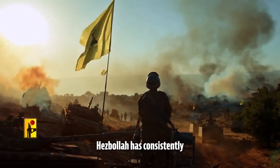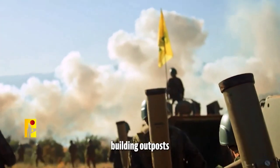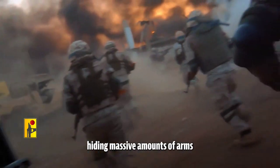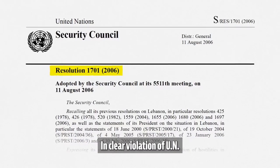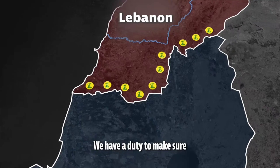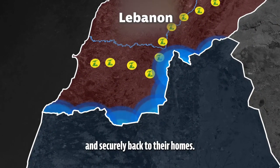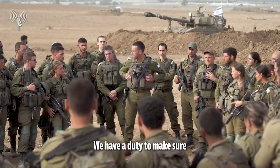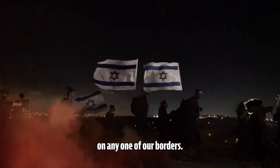For the past two decades, Hezbollah has consistently and relentlessly deepened its presence in southern Lebanon, building outposts along the Blue Line, hiding massive amounts of arms in the villages of southern Lebanon in clear violation of UN Security Council Resolution 1701. We have a duty to make sure that Israeli civilians can return safely and securely back to their homes. We have a duty to make sure that October 7th never happens again on any one of our borders.